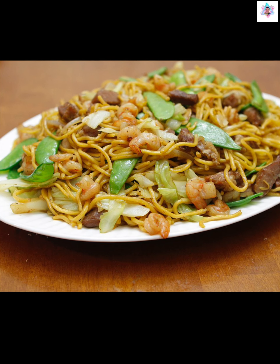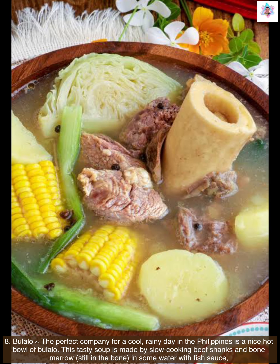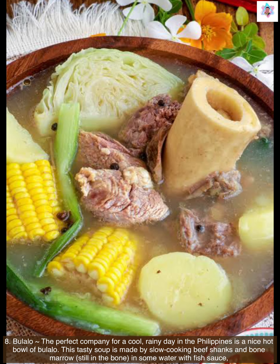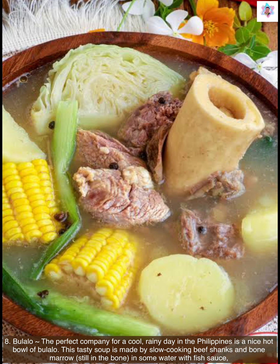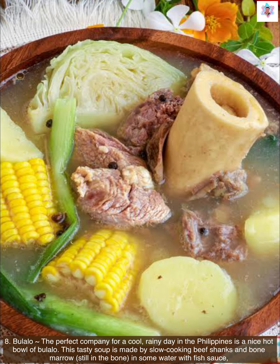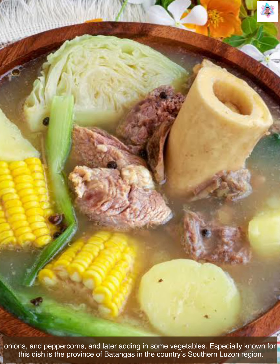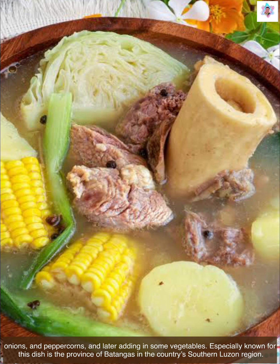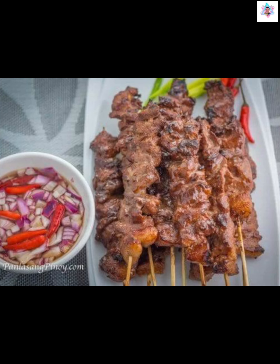Next we have bulalo. The perfect company for a cool, rainy day in the Philippines is a nice hot bowl of bulalo. This tasty soup is made by slow-cooking beef shanks and bone marrow — still in the bone — in water with fish sauce, onions, and peppercorns, and later adding in some vegetables. Especially known for this dish is the province of Batangas in the country's southern Luzon region.